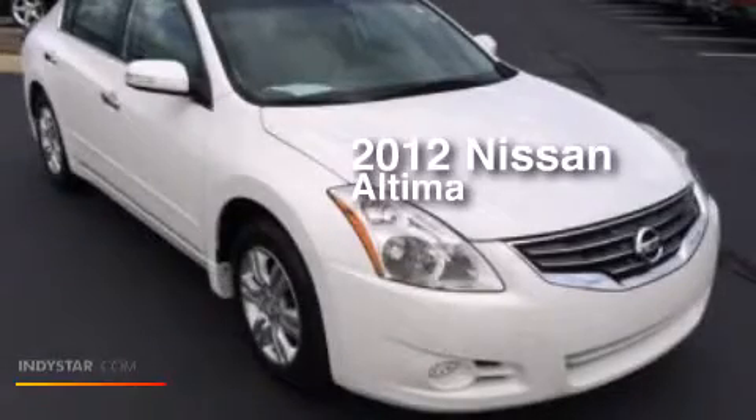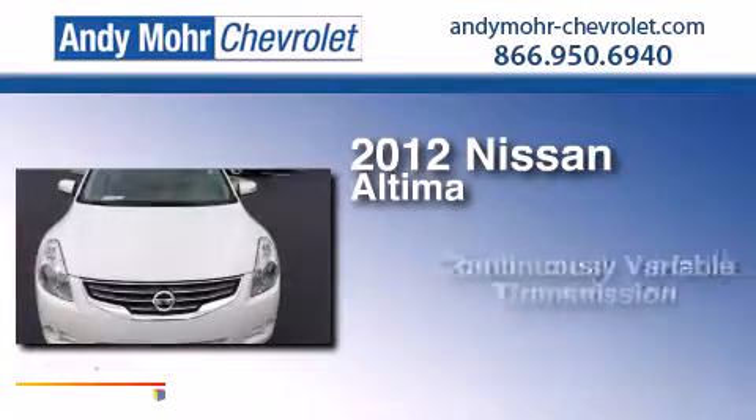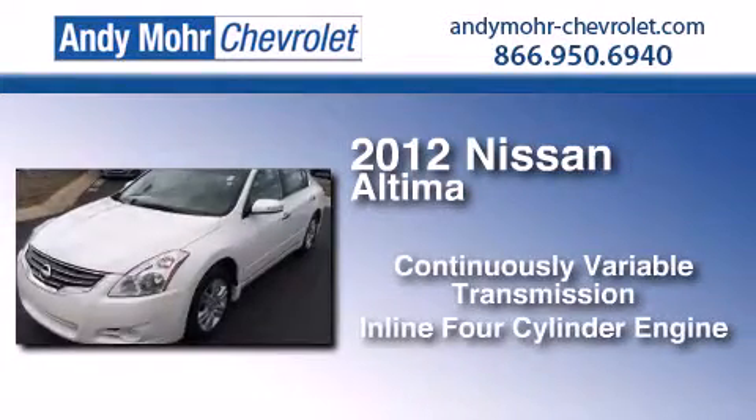This is a 2012 Nissan Altima. This car has a continuously variable transmission and an inline 4-cylinder engine.